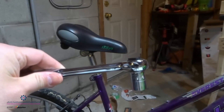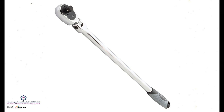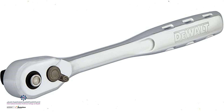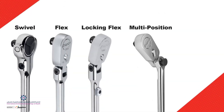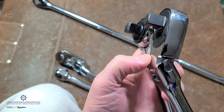Ratchets drive the socket and are referred to by the size of the socket. You have a quarter-inch ratchet, a three-eighths-inch drive ratchet, a half-inch, and so on. There is also the flex head and stubby head ratchet to reach places where nothing else goes.